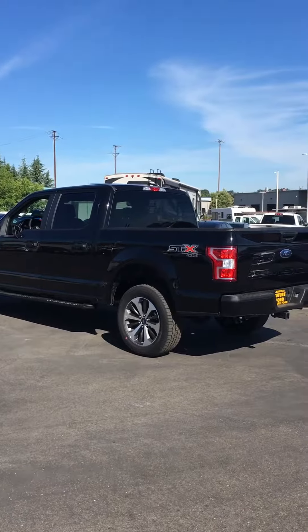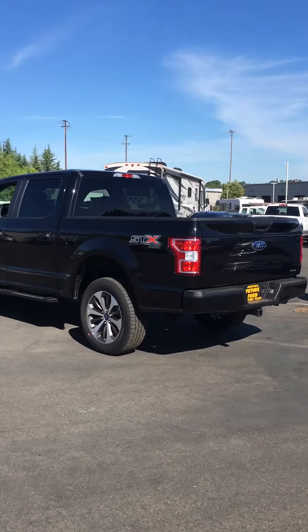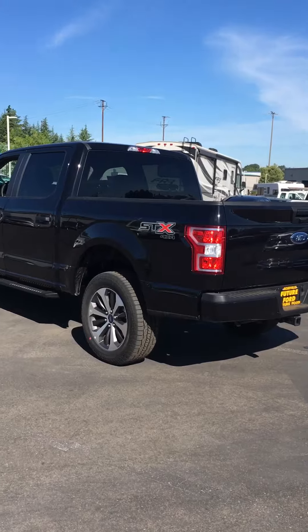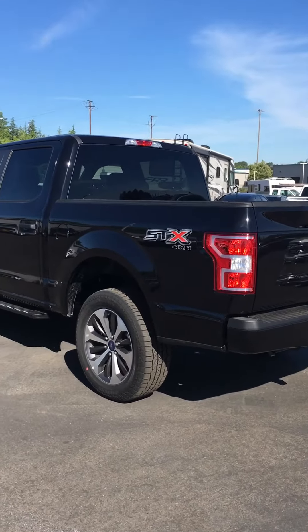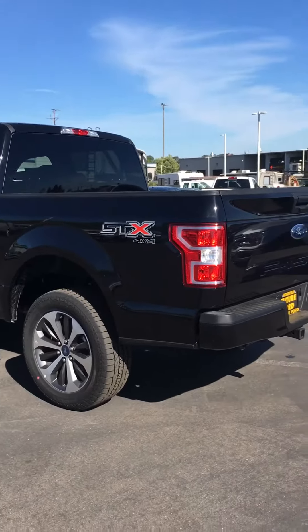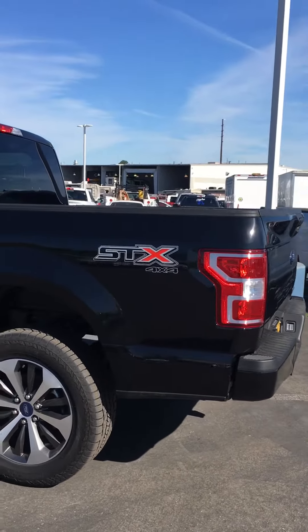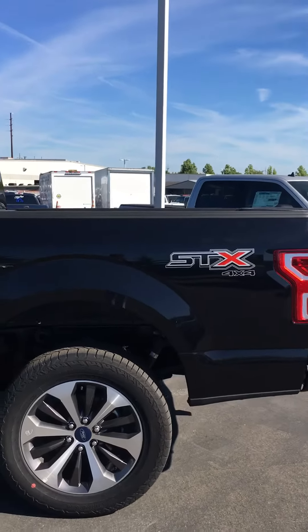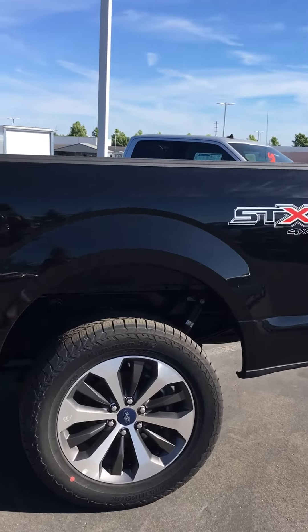Hello and welcome! Today I have a 2019 black Ford F-150 STX 4x4 with the 3.5 EcoBoost. Look at those rims — pretty darn nice.